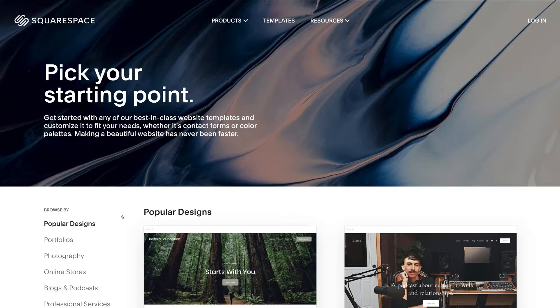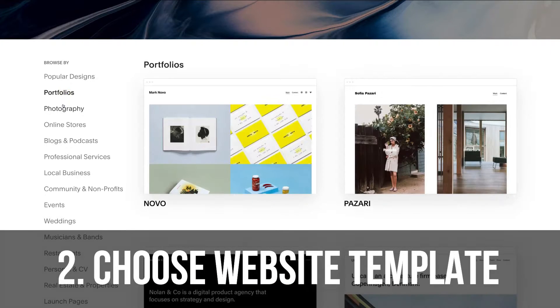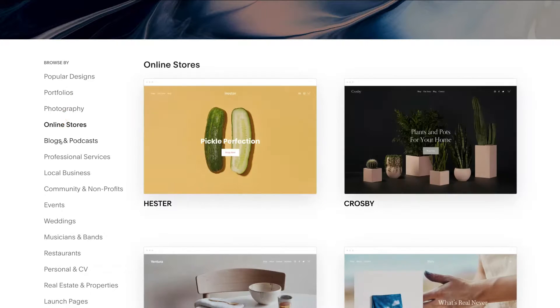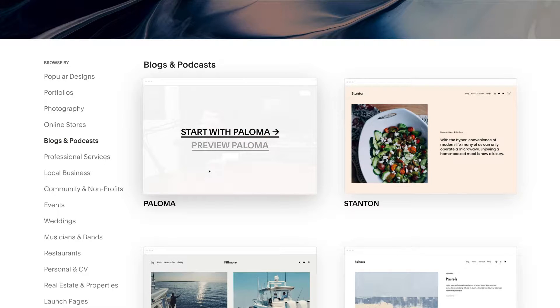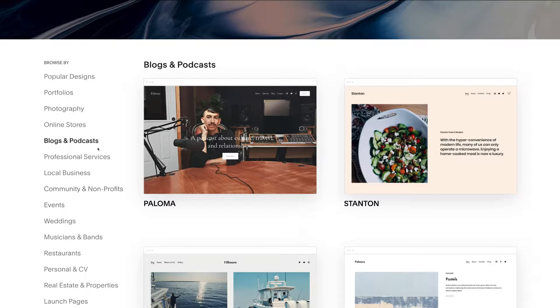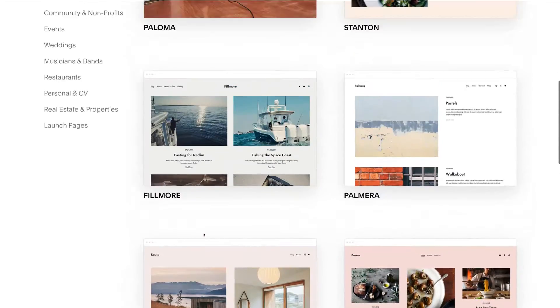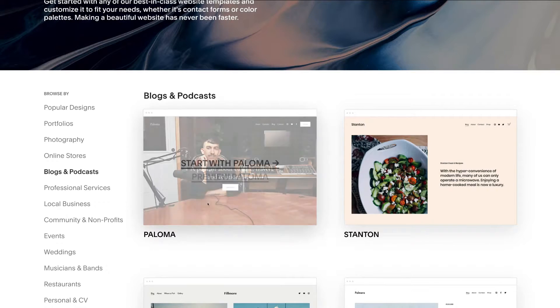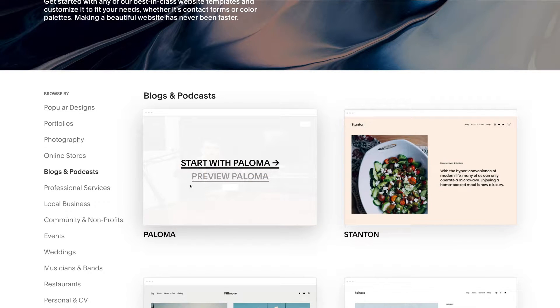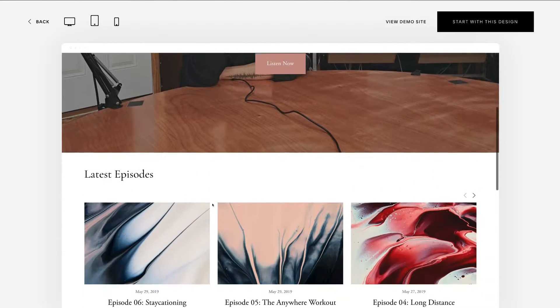One of the best things about Squarespace is you have the option to build from a pre-made template. You can navigate through all these different categories and pre-made website templates and choose one that best resonates with your business. You can also hover over a template and preview what the website will look like — just click preview to have a proper look.